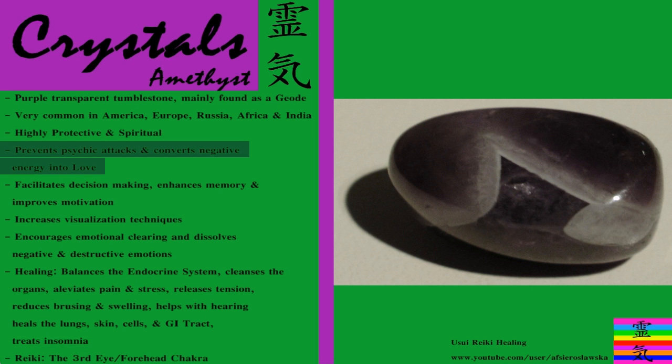This stone prevents psychic attacks and it converts negative energy into love. Often people will tell you that if you put a rose quartz next to your bed it can attract love and loving relationships. Amethyst still helps attract love but balances out the rose quartz. So that's just a hint — if you want to attract love but not be overwhelmed by it, put both of those crystals next to your bed, because we always need balance in our lives. It's never good to have an abundance of only one thing, but of all things.